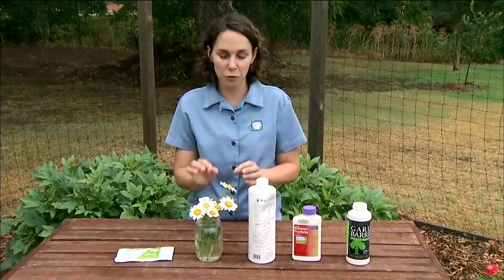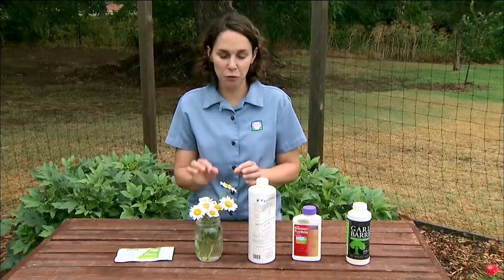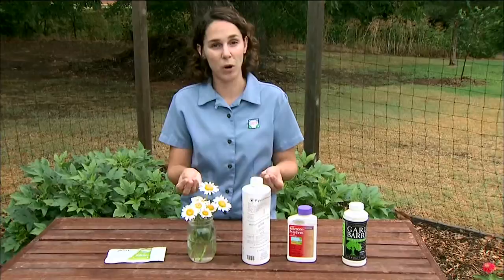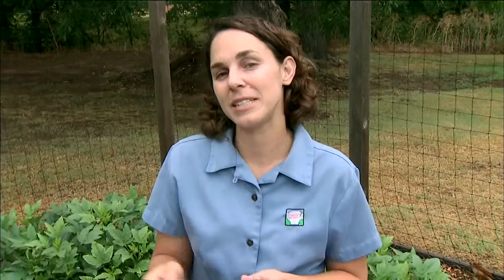There is also a synthetic form of pyrethrum called pyrethroids, which are not registered organic. So pay close attention to whether a product contains pyrethrin versus pyrethroid. We also see a number of different oils like garlic or hot pepper sprays, though these have variable efficacy. You're welcome to try them, but do some research to see what types of insects they tend to be most effective against.